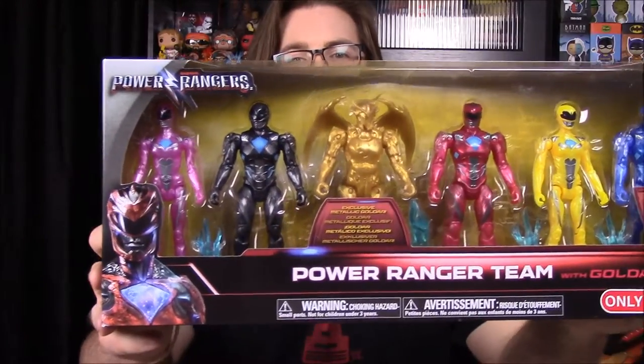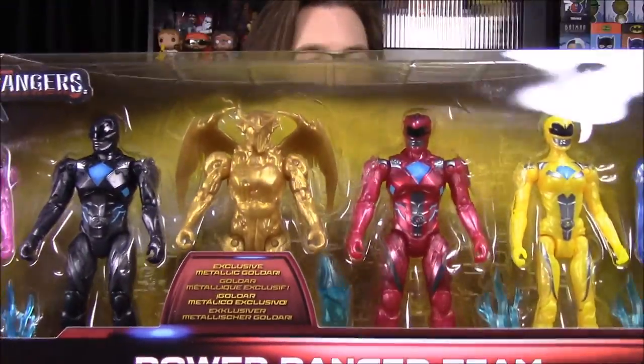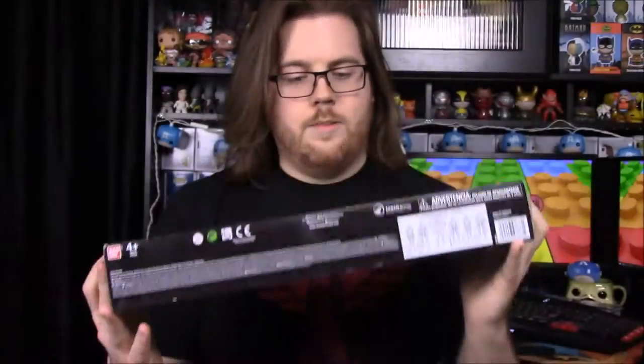As you can see, we have this Target exclusive six-pack, so you get all five rangers and then Goldar. Kind of a spoiler there for the movie, but at least I hope he's going to be in the movie since they made a toy of it.